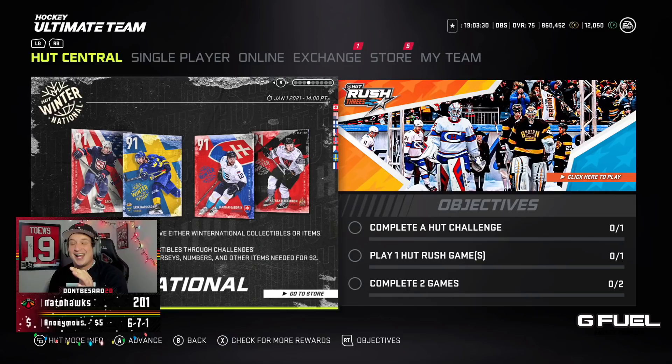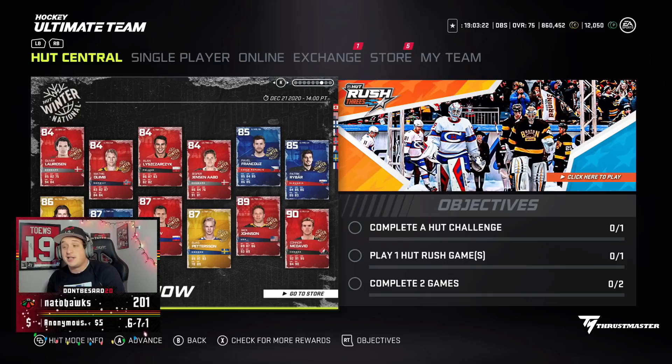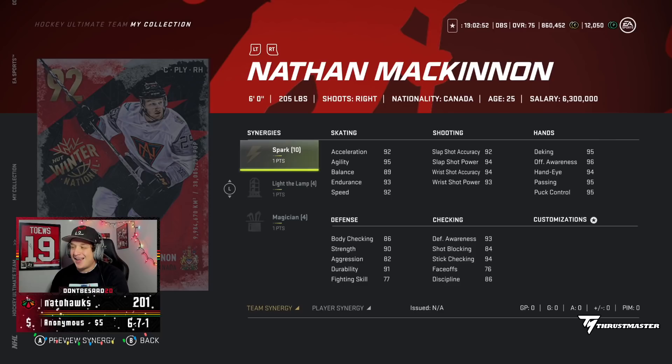The four new Master Set players are Zach Parise, Eric Carlson, Marion Gabryk, and Nate McKinnon. We also got a 90 overall Connor McDavid, Jack Johnson, Elias Patterson, Dennis Garionov, Bichay Fibler, Morth Sider, and a couple other guys.